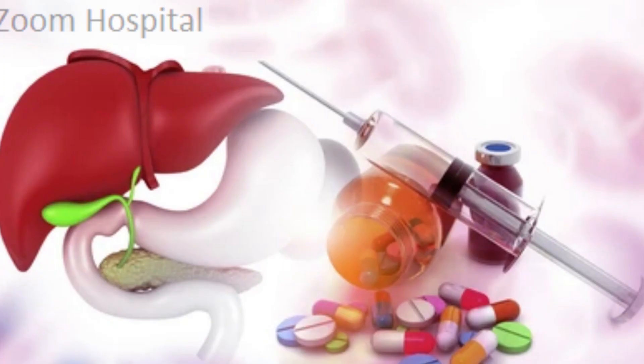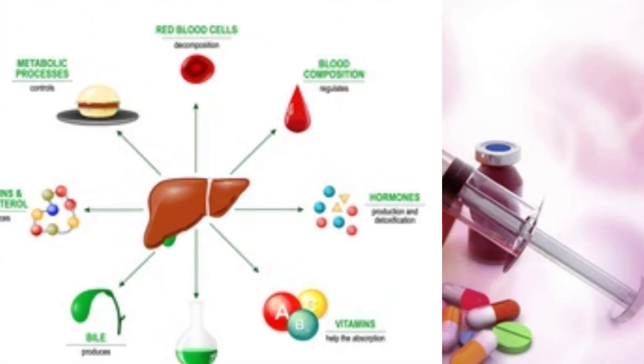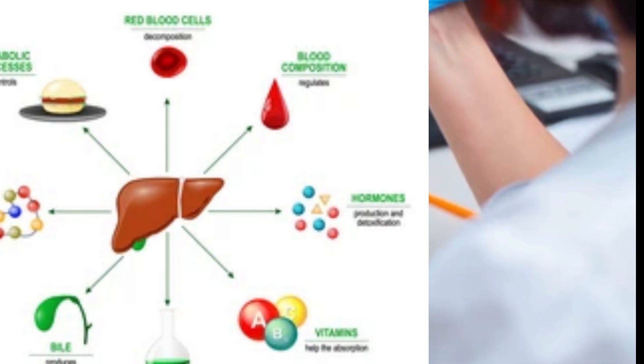Conversion of excess glucose into glycogen for storage — glycogen can later be converted back to glucose for energy and to balance and make glucose as needed. Regulation of blood levels of amino acids, which form the building blocks of proteins.